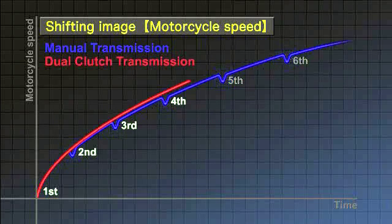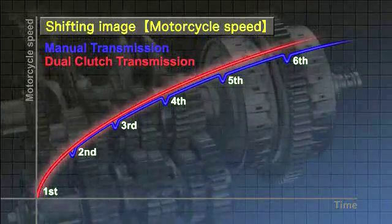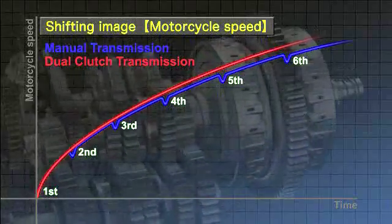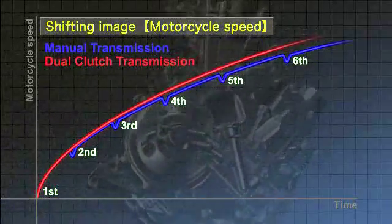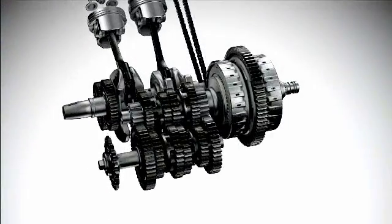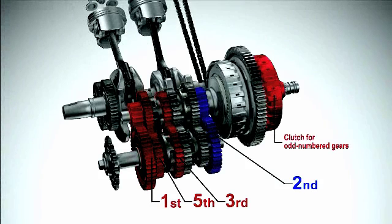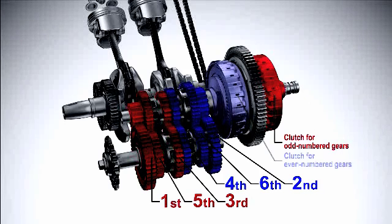In contrast, the dual-clutch transmission allows drivers to accelerate directly and smoothly. The dual-clutch transmission has two separate clutches for odd and even numbered gears — one for 1st, 3rd, and 5th gears, and another for 2nd, 4th, and 6th gears.